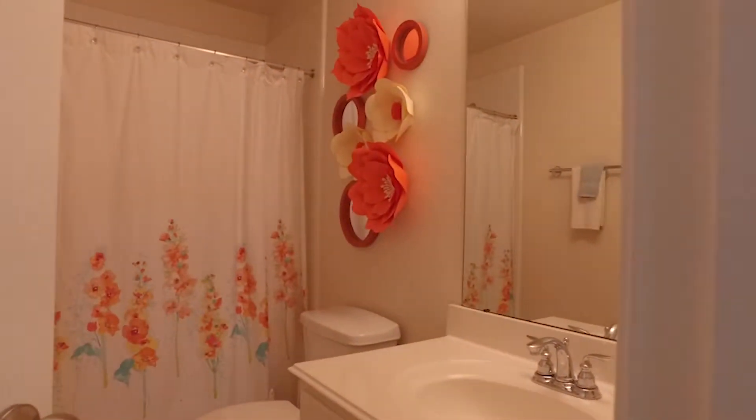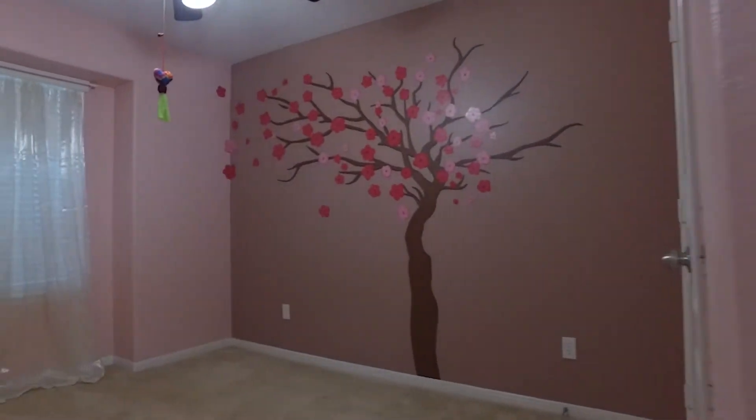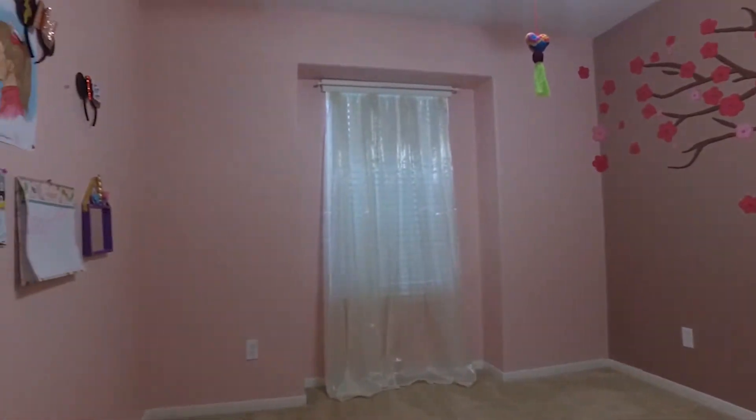You'll be pleasantly surprised when you go upstairs. It's the perfect place for the kids to have a playroom, a second living room, a game room, or a study space — the possibilities are endless.